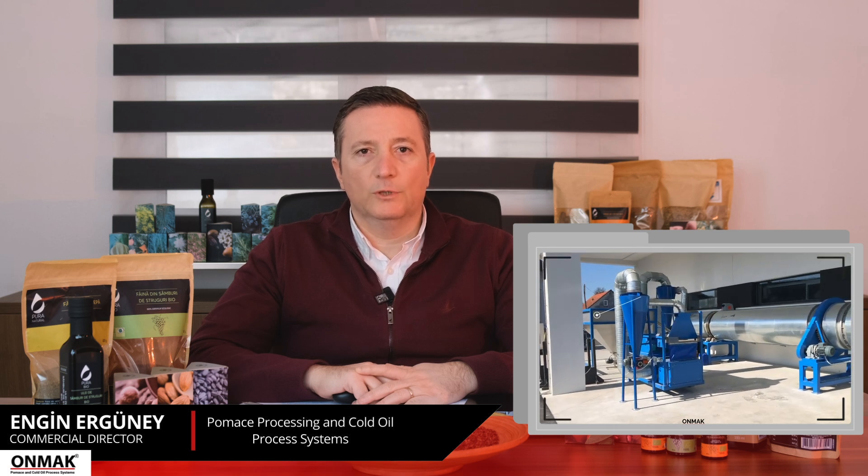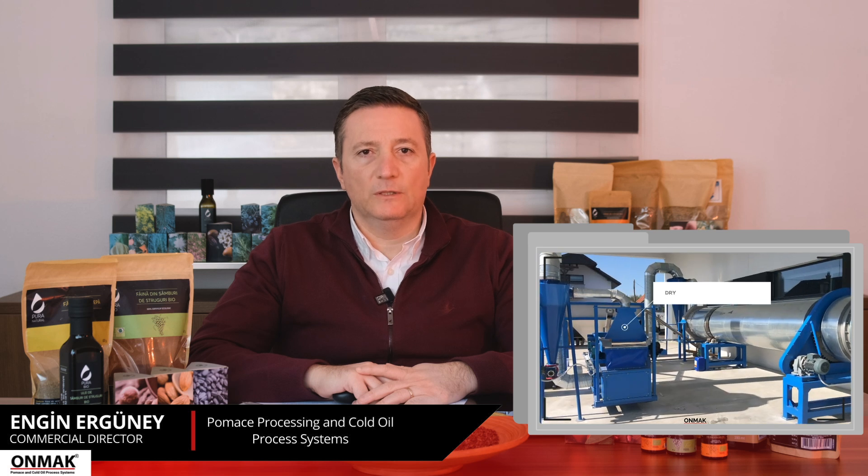Our third feeding point is the dry seed bunker. The dry seed bunker regularly feeds the dry seed cleaner, which is the final cleaning stage. As with all other feeding points, the dry seed bunker is designed to provide a continuous flow in an amount appropriate to the capacity of the dry seed cleaning machine.